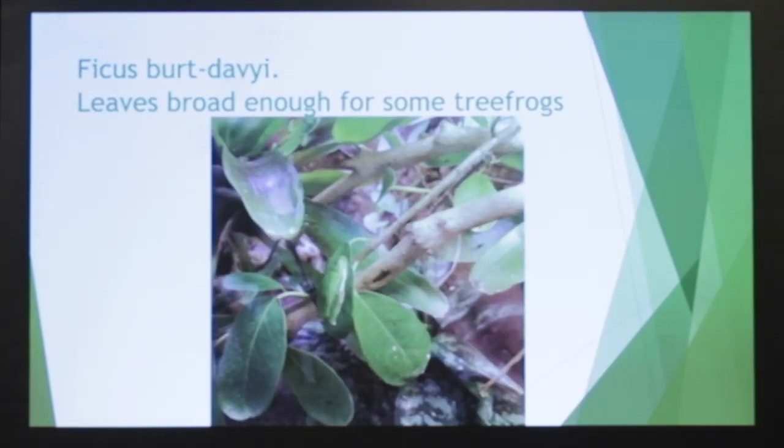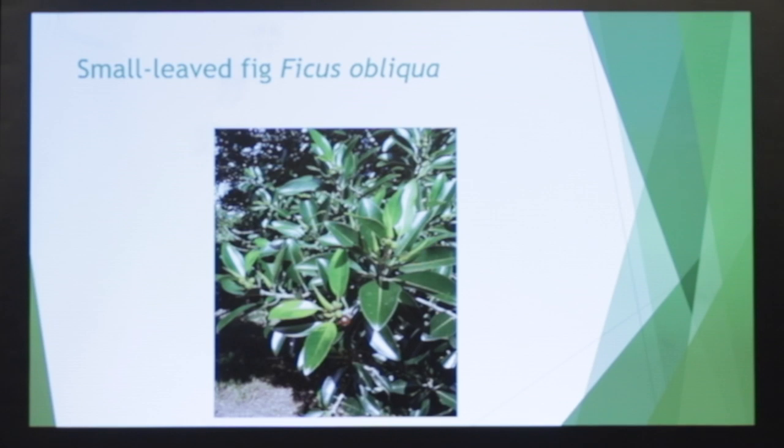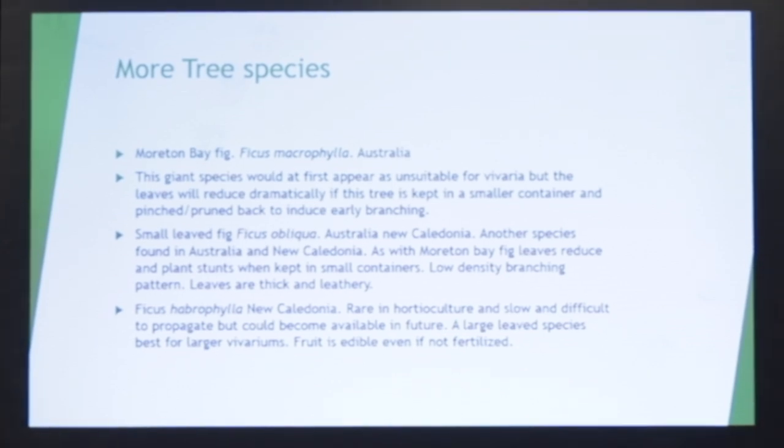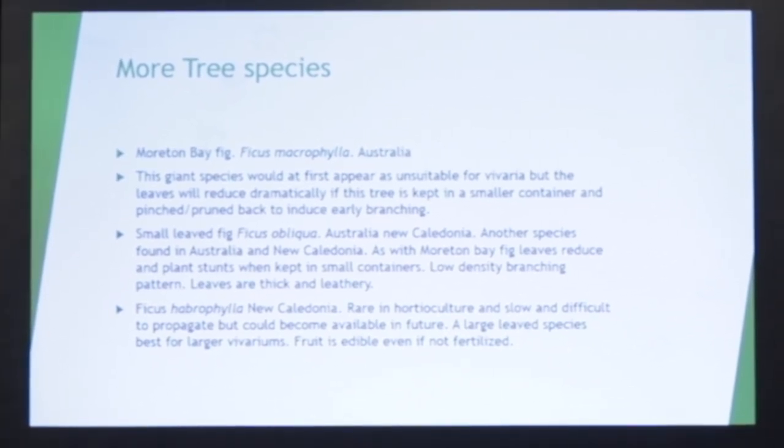Burtavii, one of the thermingii complex species. Here's a great fig — this is Ficus obliqua, which is also very related to Morton Bay fig, and it works out very well. Reviewing the tree species: Morton Bay figs are very good. Ficus obliqua, found in Australia and New Caledonia, is also very good. And some others which are rare, but I'm working on propagating these.